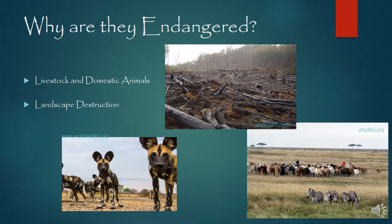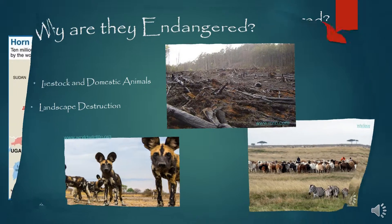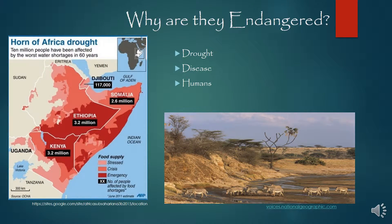Going back to the land destruction — with the land being destroyed, the wild dog and the Grevy's zebra wander, so they're having to go even further to find food and water, which means they're interacting more with domestic animals and livestock. Because of this interaction with domestic animals, the wild dog has also become more susceptible to domestic dog diseases such as parvo, distemper, and rabies.